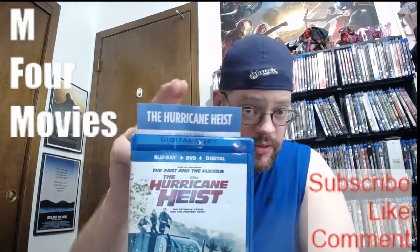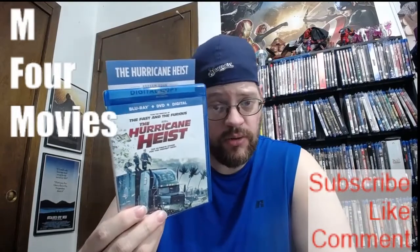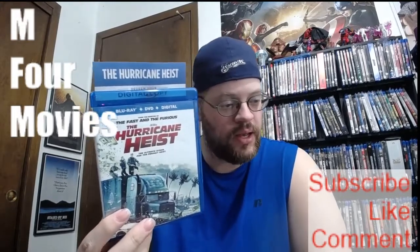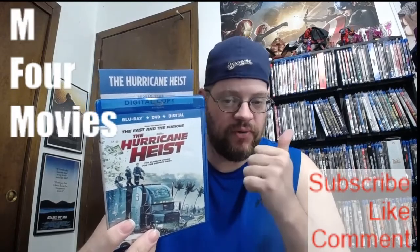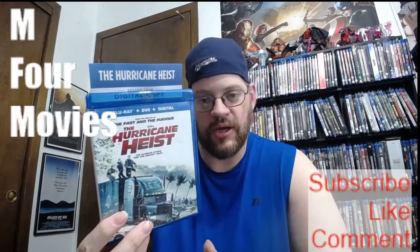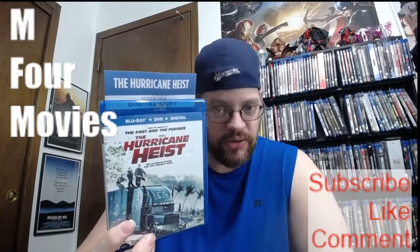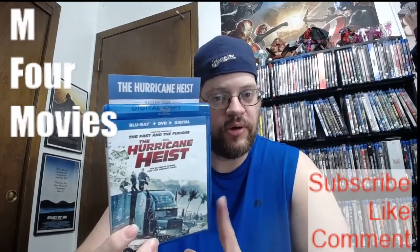Alright ladies and gentlemen, there is your digital code. The only way that you can get this code is that you must be a subscriber to me, I'll be a subscriber to you, and then give this video a like. You must verify yourself on Instagram or Twitter, or send me an email at informovies@gmail.com just saying that you want to be verified, and then comment down below that you want in on the Hurricane Heist.